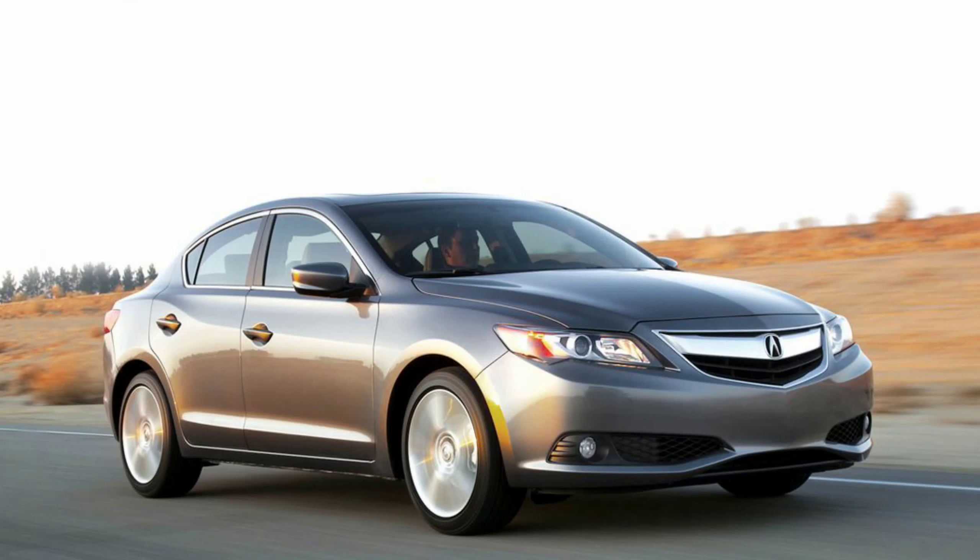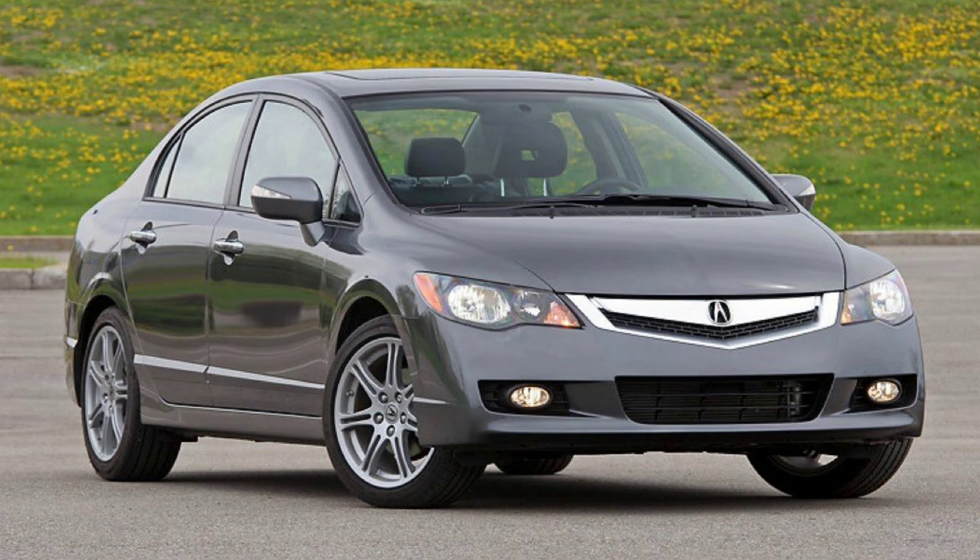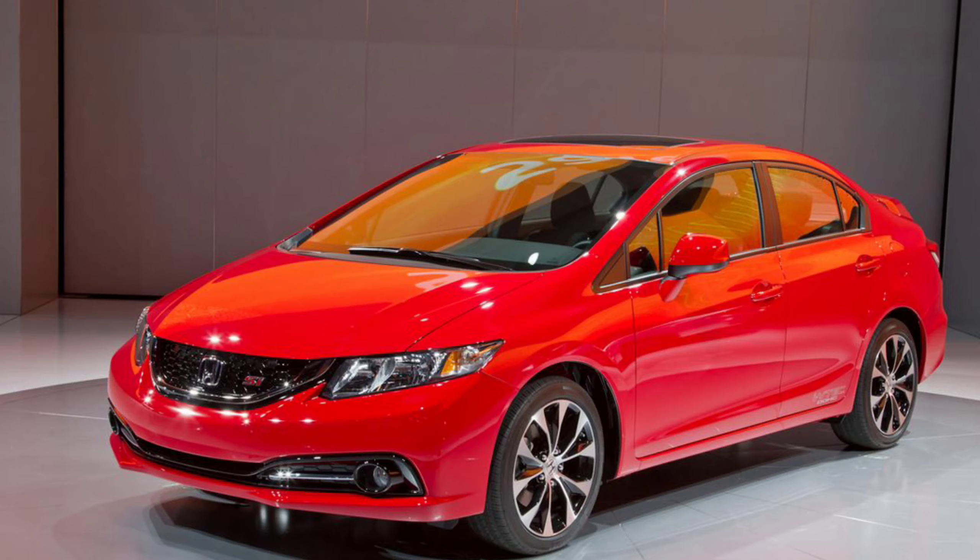This thing came out in 2013. It came after the CSX, which most people don't know about in the United States because it was a Canada exclusive. I did my research, and in 2013 they decided to rebrand it as the ILX and came out with an okay-looking model based off the ninth generation Civic.